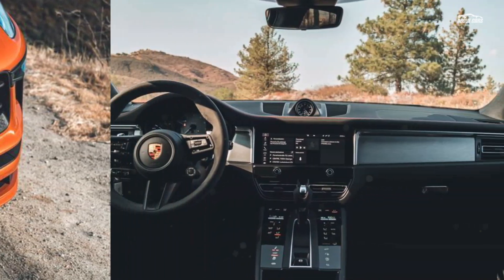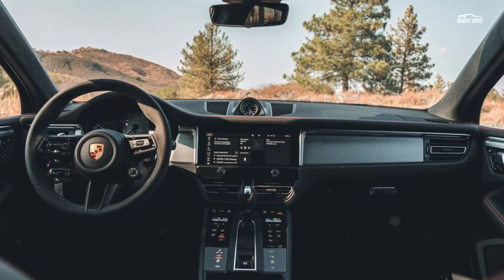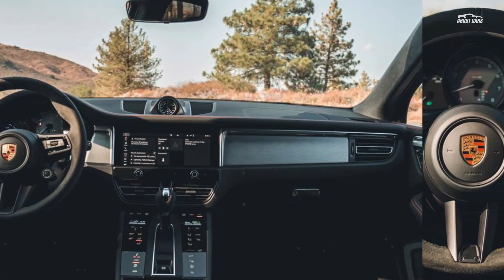There's virtually nothing dull about how the Macan S drives. The steering enjoys an intuitive connection between the driver's palms and the road surface below. Acceleration from the twin-turbo V6 is brisk, and turbo lag is minimal.